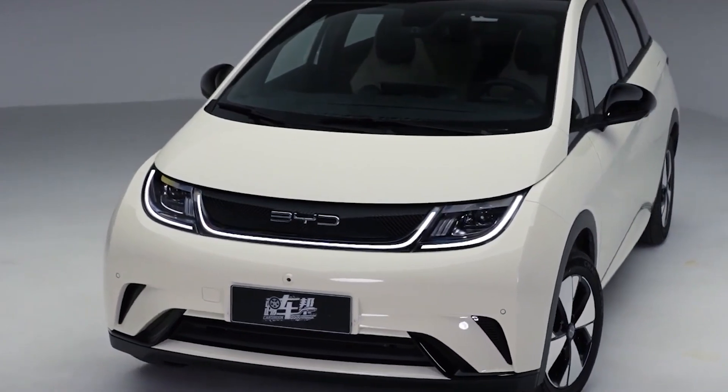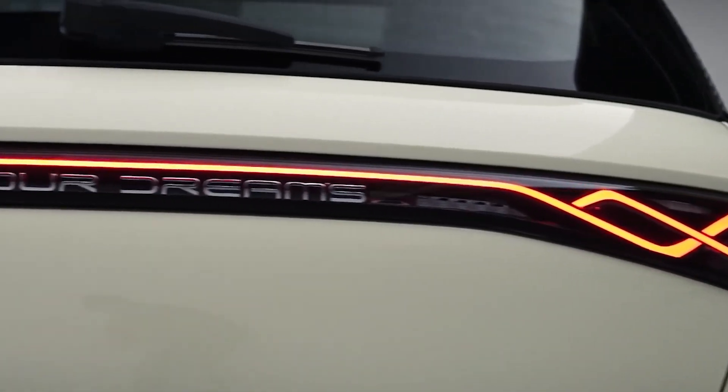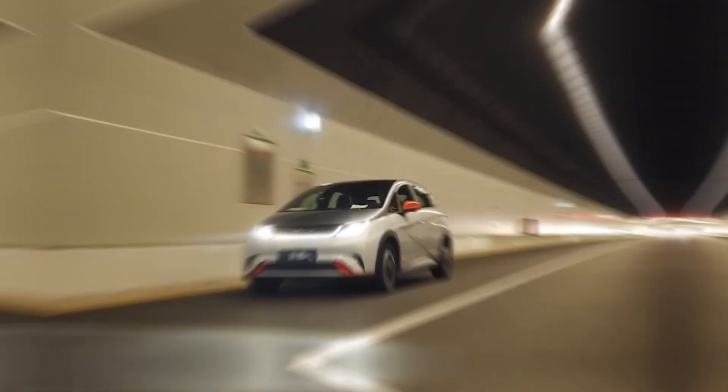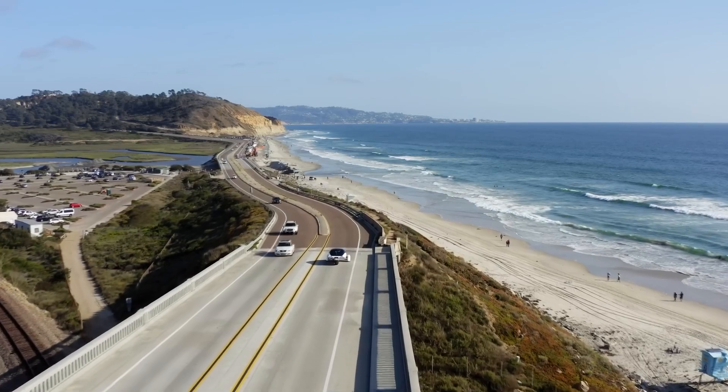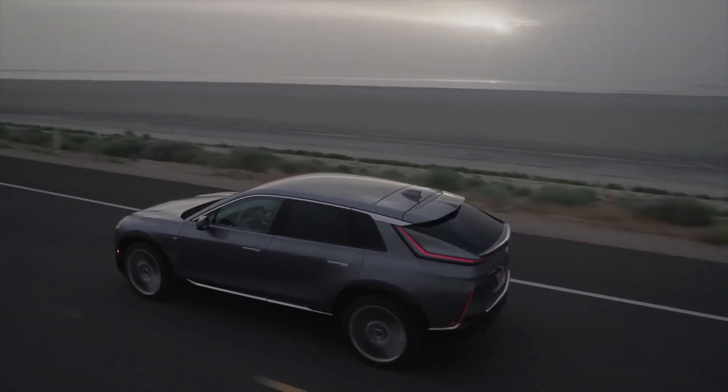With its cutting-edge design and technology, the Dolphin truly offers unparalleled performance, comfort, and range, making it a top contender in its sector. What are your thoughts on the BYD Dolphin? Please leave a comment down below. Thanks for watching — see you in the next video.